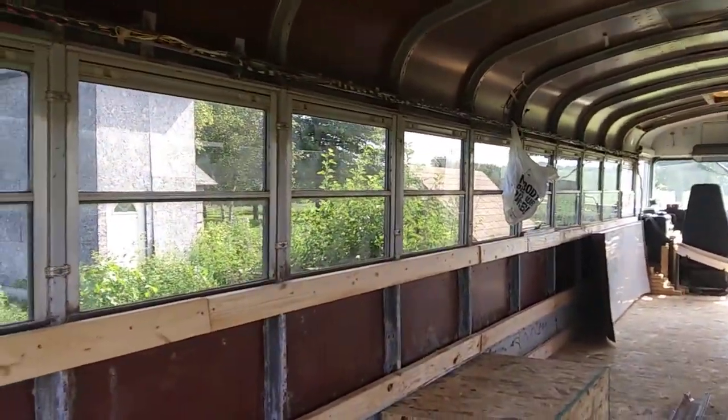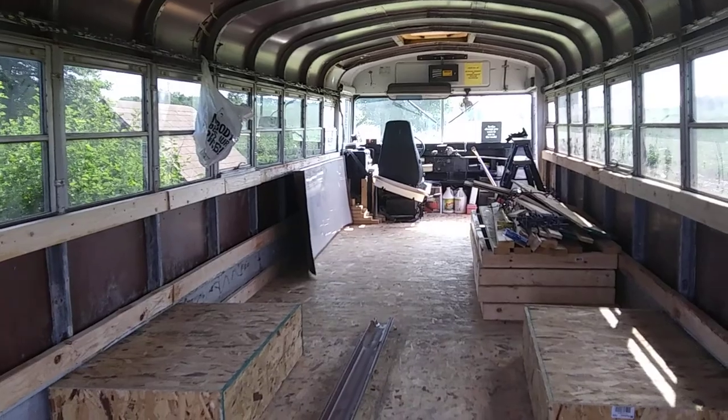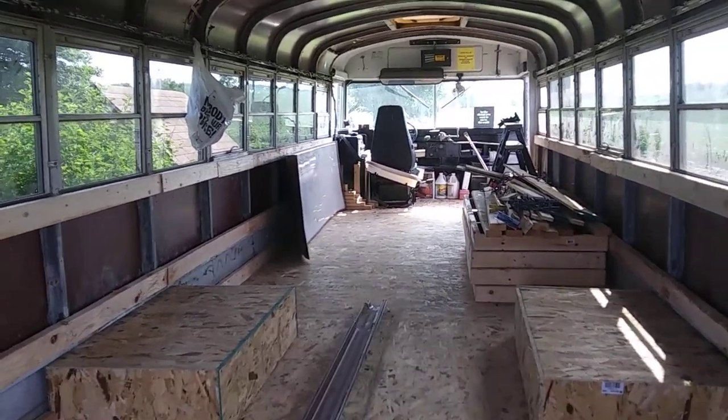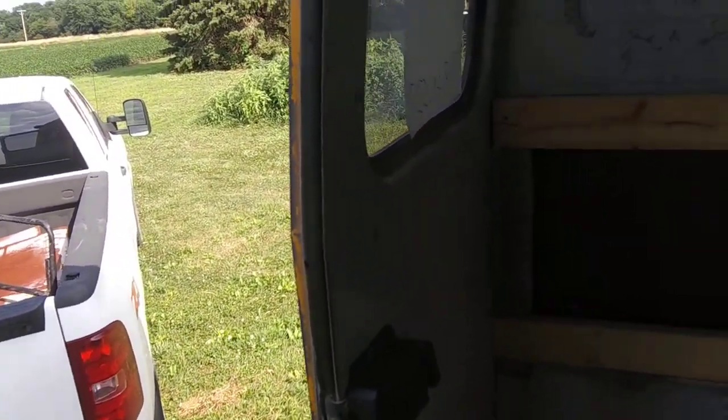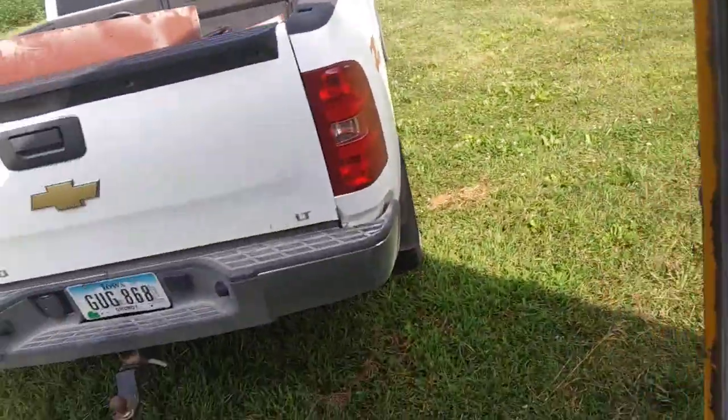I'm pretty much just wanting to get rid of the majority of the metal that I didn't need out of here. I still kept that one metal piece, mainly because I need it to cover up the windows, and I'm thinking about maybe putting it on the new door for the front that I'm thinking about building — but we'll have to see how that goes.